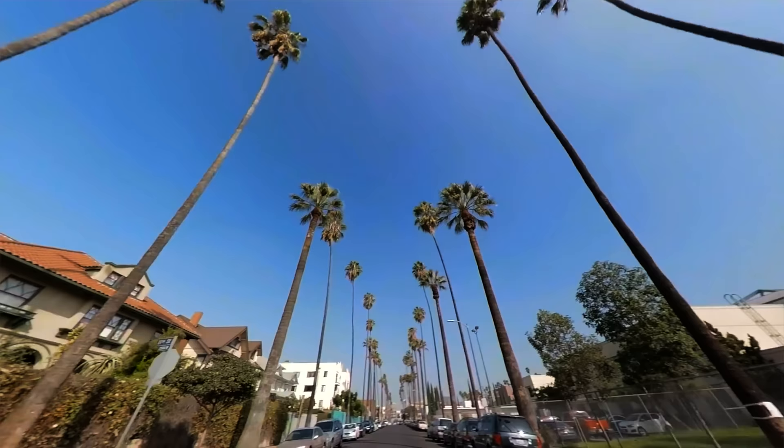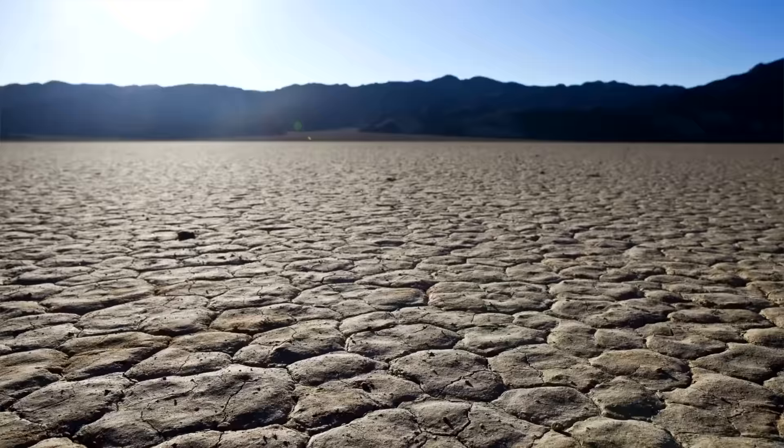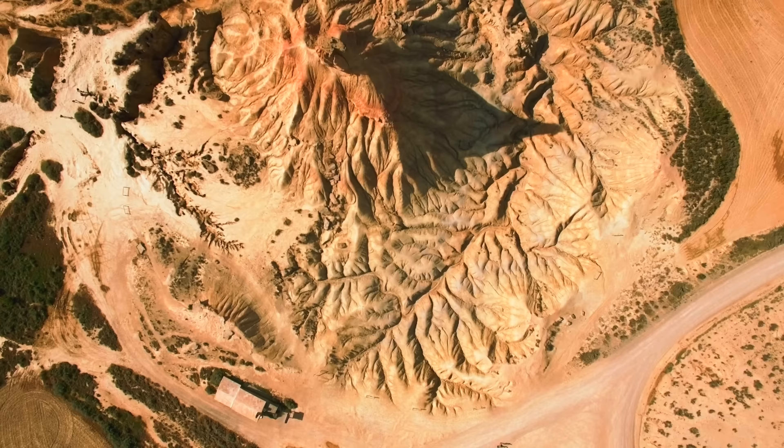Southern California is a great fall and winter destination area because the temperature is much more mild than it is during the summer. A lot of these places we're about to recommend would get into the 90s or 100s degrees Fahrenheit during the summer.